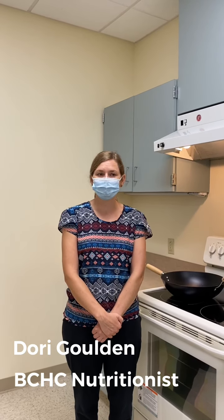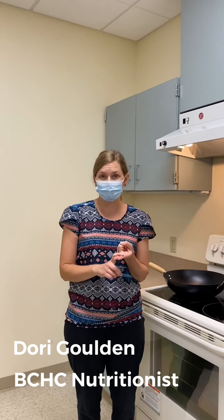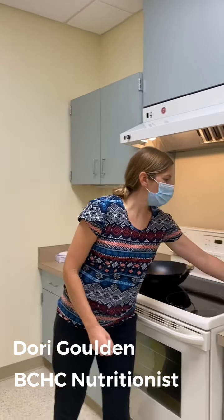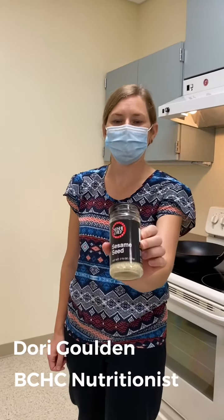Y esto es porque las semillas y los nueces tienen fibra y proteína, so puede ayudarle a que se sienta un poco más lleno. And they have benefits to your heart health, especially lowering cholesterol and triglycerides. Y tienen beneficios a la salud del corazón, especialmente bajándole el colesterol y los triglicéridos. So today we are going to be roasting something on our stove, called sesame seeds.